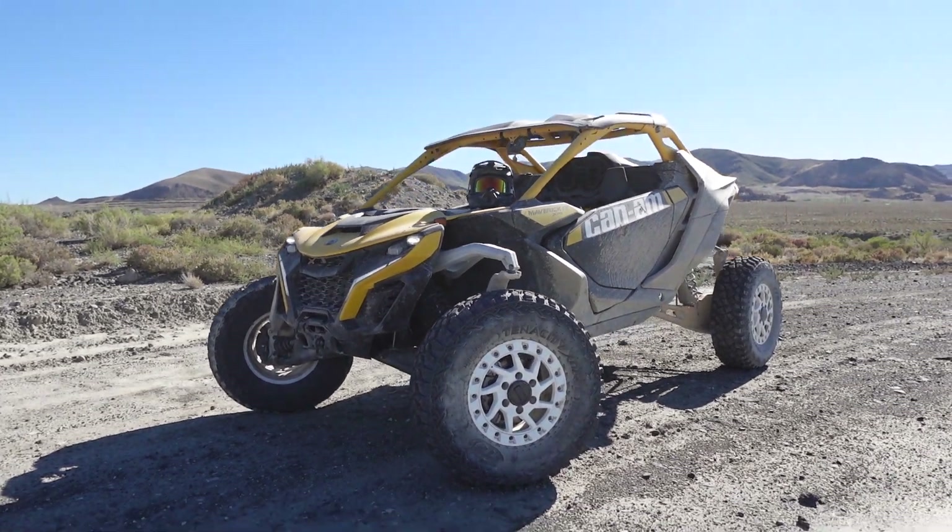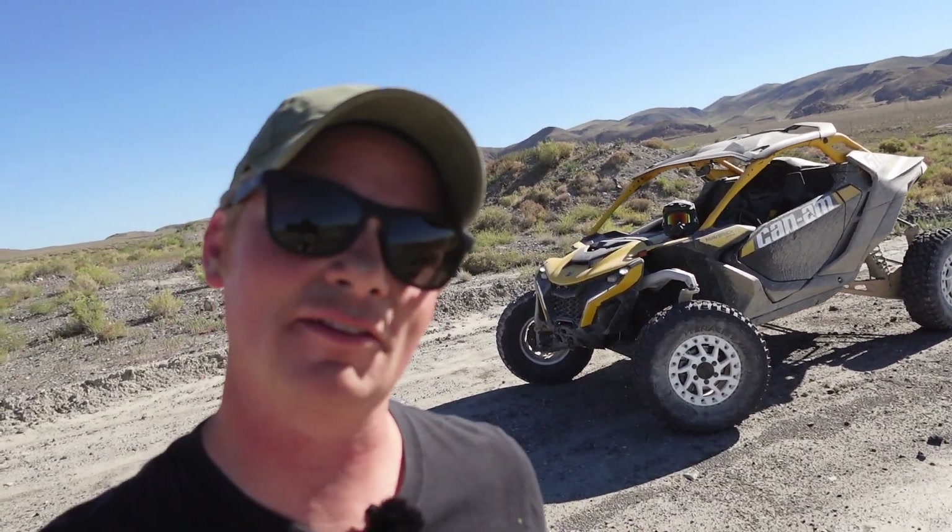Welcome to Nevada where it is still hot as can be, but it is totally worth it because we are driving the all-new Can-Am Maverick R. I want to show you a bunch of the cool things that didn't get covered in some of the other things that we've read and seen. Then I'm going to give you five things I love, five things I hate, and I'm going to tell you exactly who I think this rig is for.